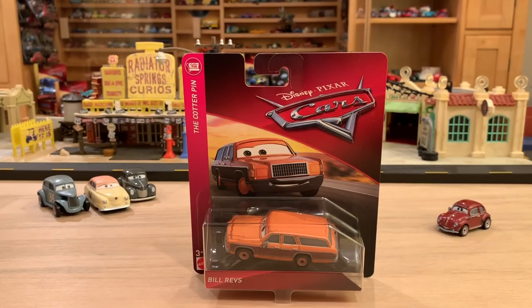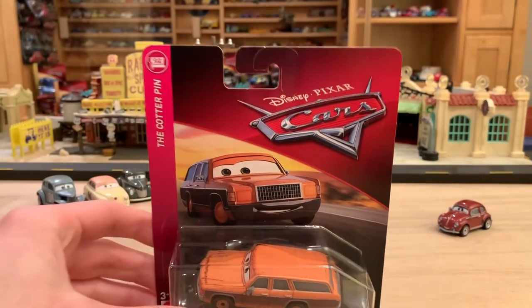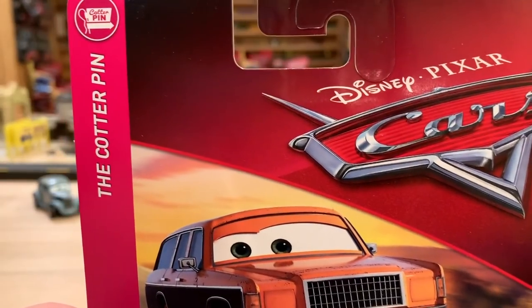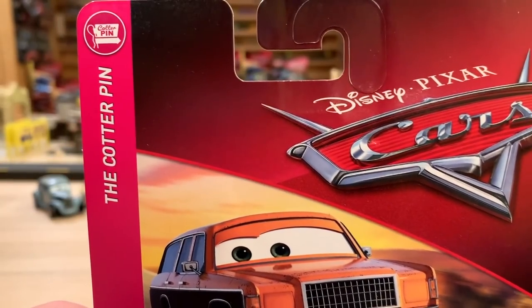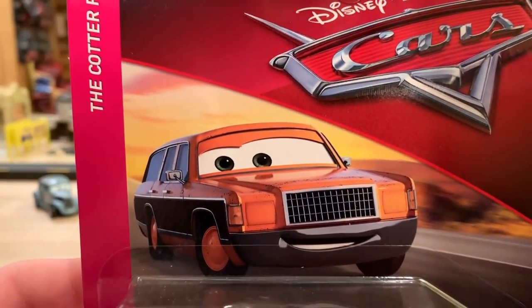Another whole new case is coming in just a couple days with other cars, even from the Cotterpin, like Andrew Vroomin. Bill is in the Cotterpin series — that's apparently where Mattel deemed him most importantly to be.